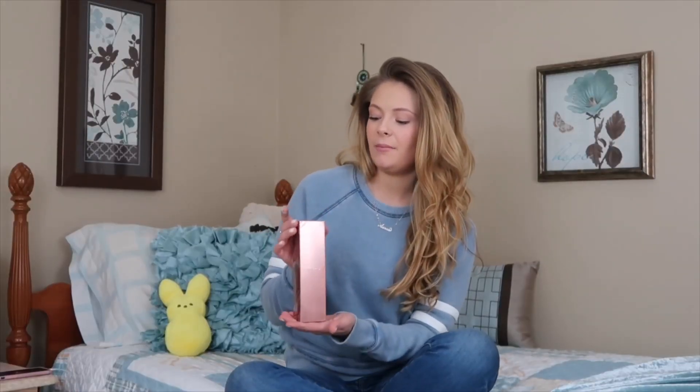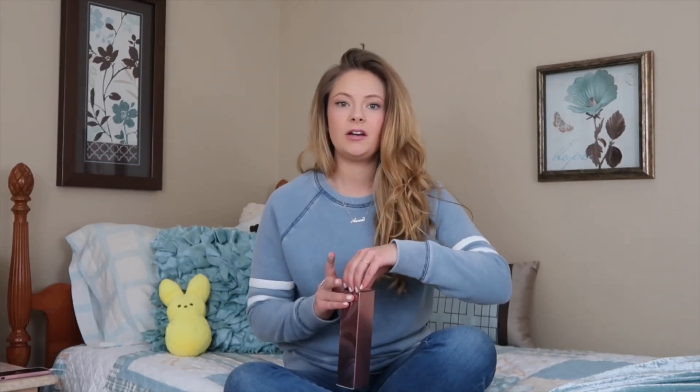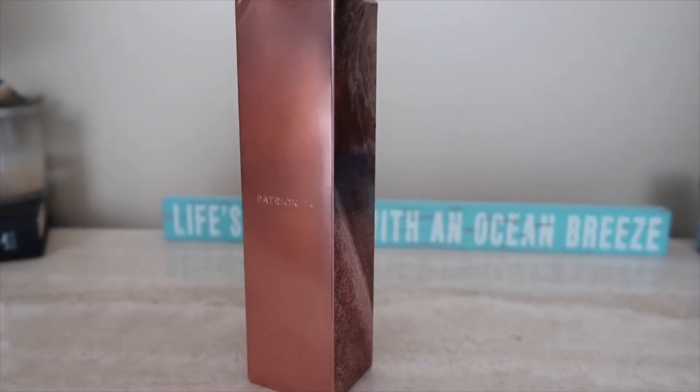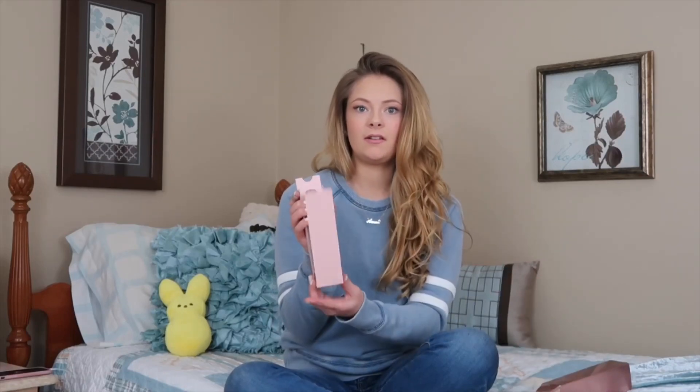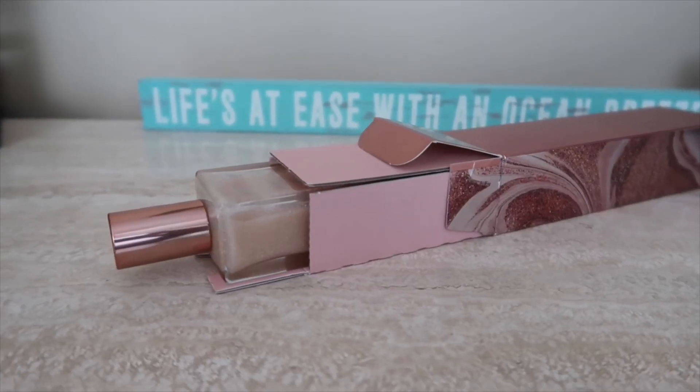This is the Patrick Ta Body Oil and I got the shade Adream. The box is so luxurious. It is a metallic type of rose gold, really trendy, really new, and it's got a nice insert.